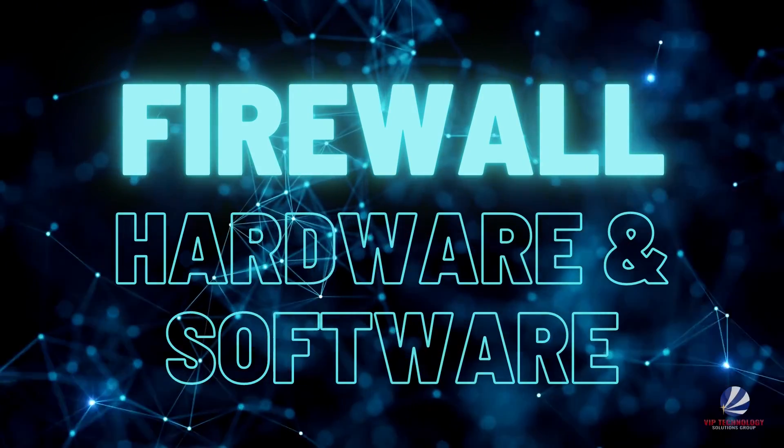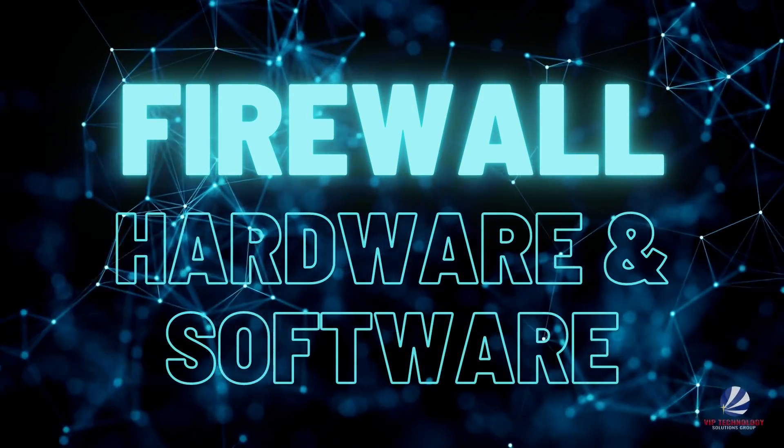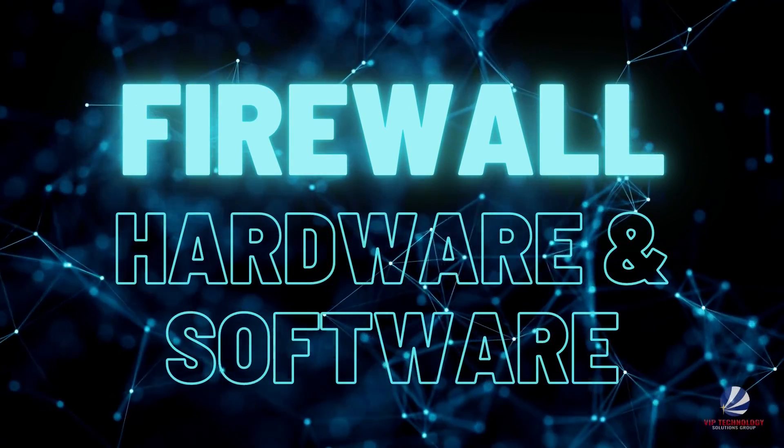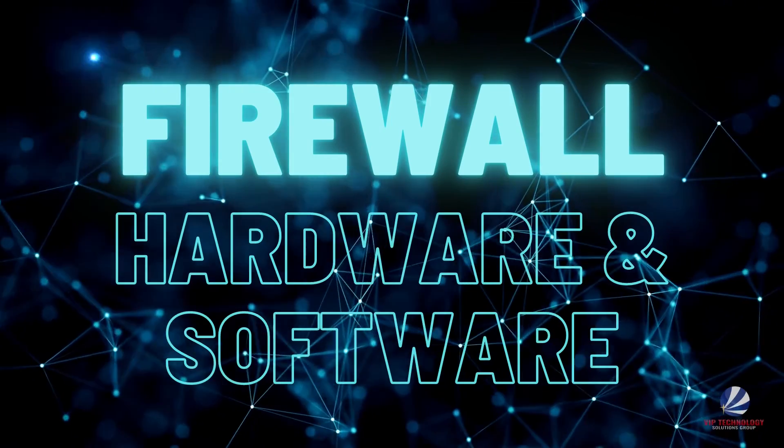First, are you using a quality firewall? A firewall blocks unwanted or untrusted traffic and permits wanted or trusted traffic into and out of a network. This can be hardware, software, or both.